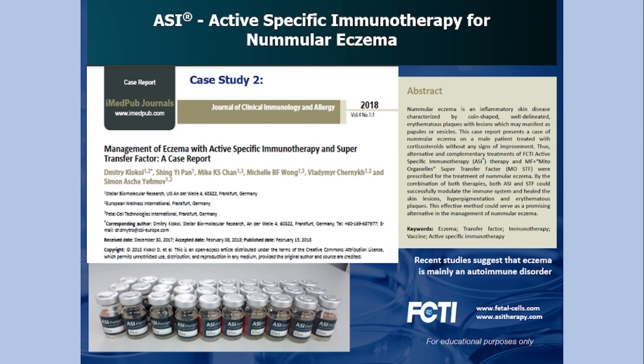This case is a case of eczema — an inflammatory skin disease characterized by coin-shaped, well-defined erythematous plaques with lesions that may manifest as papules or vesicles. This case report presents a case of nummular eczema in a male patient treated with corticosteroids, both topical and systemic, for years without any signs of improvement. Alternative and complementary treatments were provided via the FCTI laboratories.